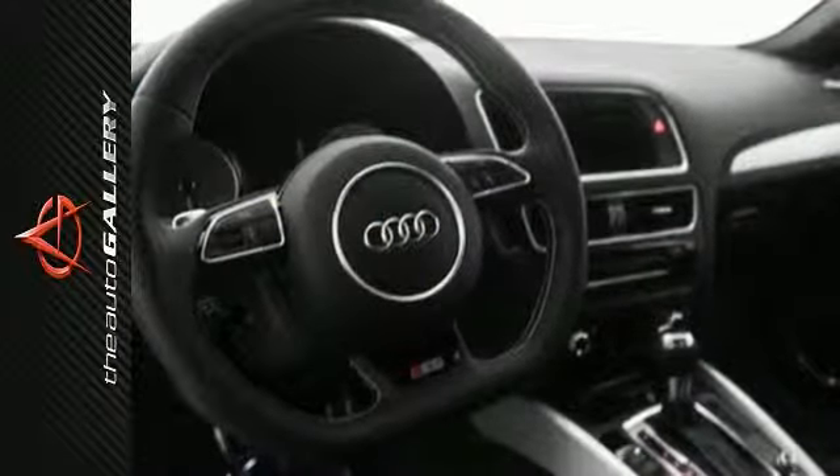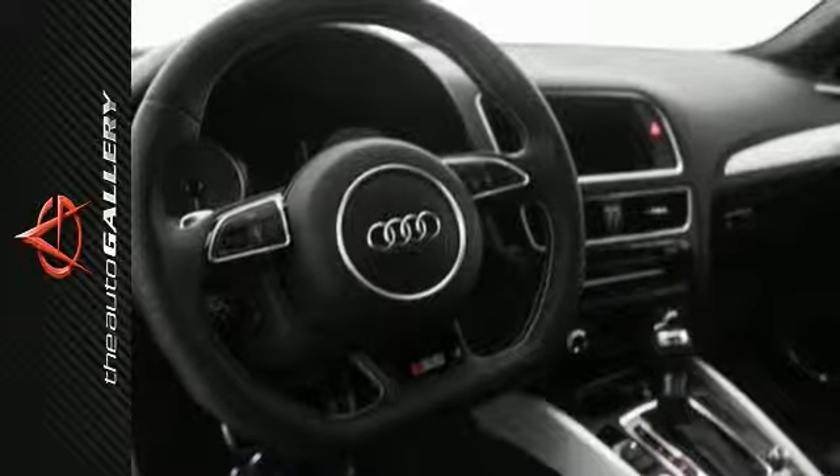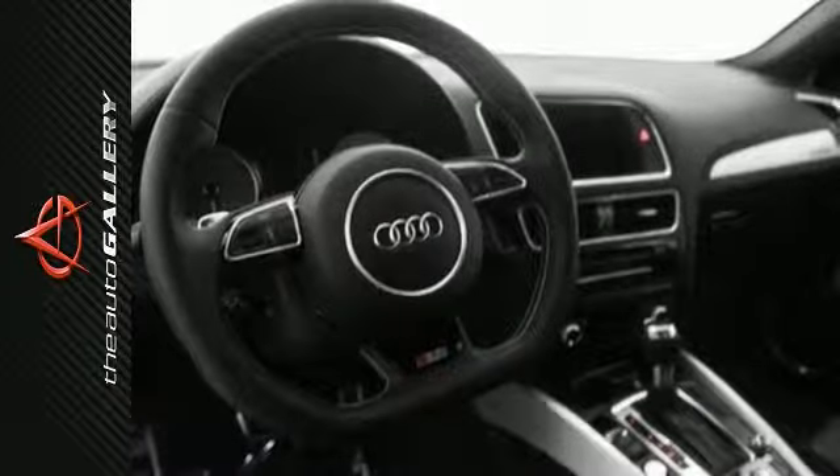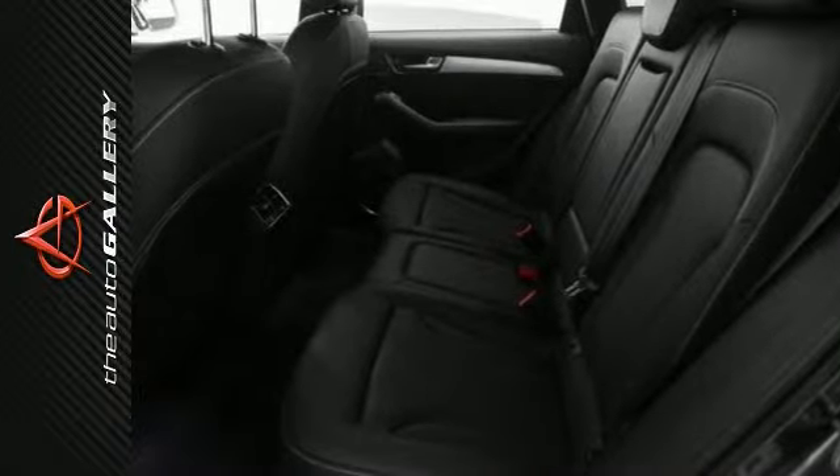This is a luxury crossover that seriously hauls too. With supercharged performance that can leave many sports cars in the dust and cargo space that does the same, this SQ5 knows how to haul in more ways than one.